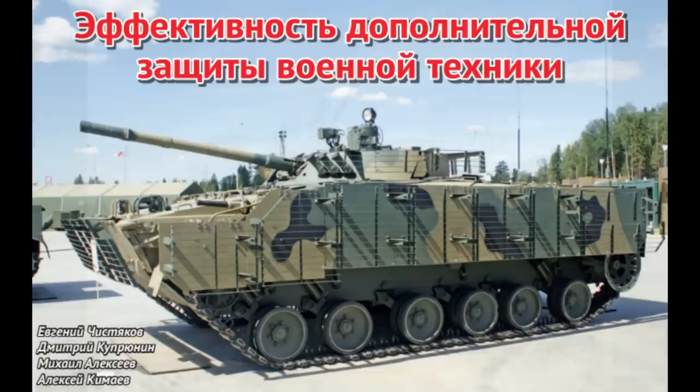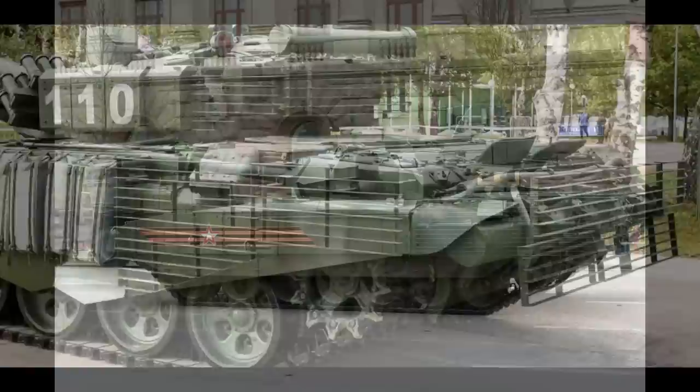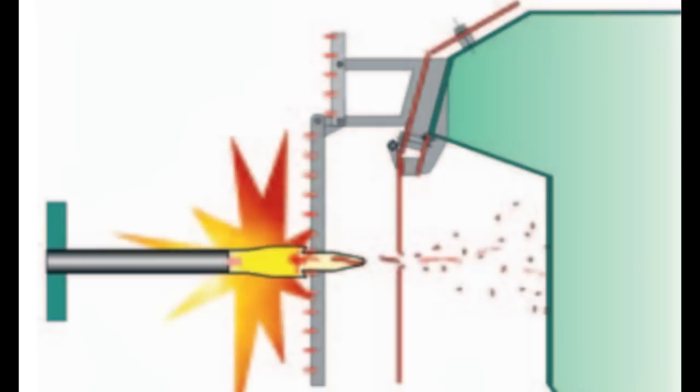The NII Stali has developed the cage armor we have seen on the sides and the rears of the Russian tanks like the T-72B3M and even the T-14 Armata. The cage armor works in a way that it catches an AT rocket or some other hollow charge threat between the rods of the cage. By doing that, the shape of the shaped charge is distorted and can no longer function as a hollow charge — instead of sending the penetrating jet, it just explodes or doesn't detonate at all.